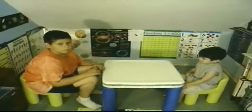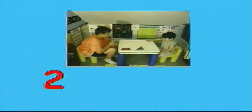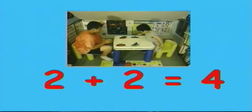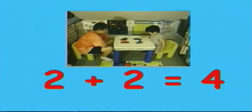Two plus two equals four! How many books are here? How many books are here? One, two. And if I add two more, count these. One, two. If I add more together, how many do you count? One, two, three, four!